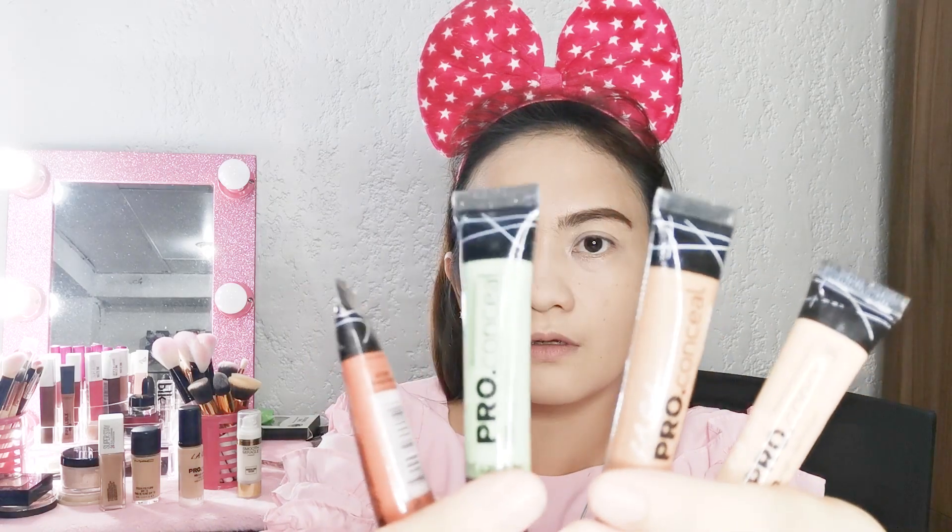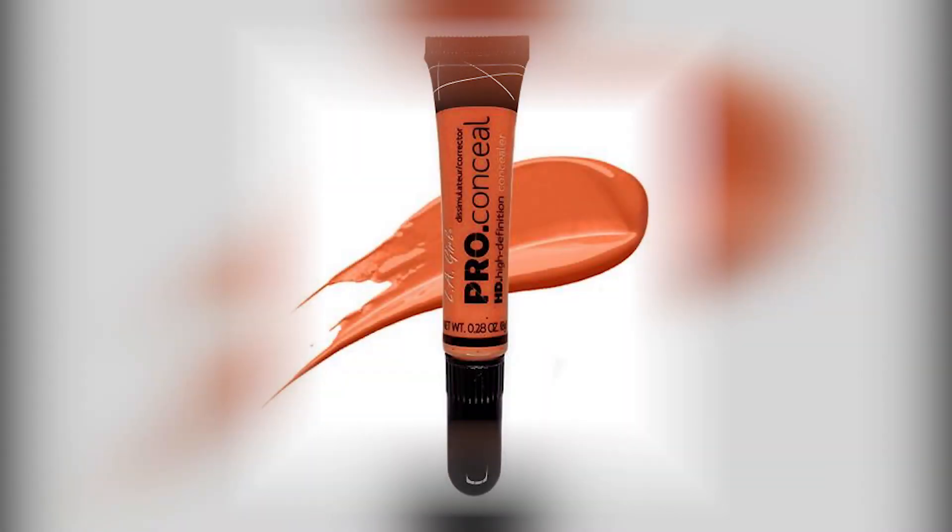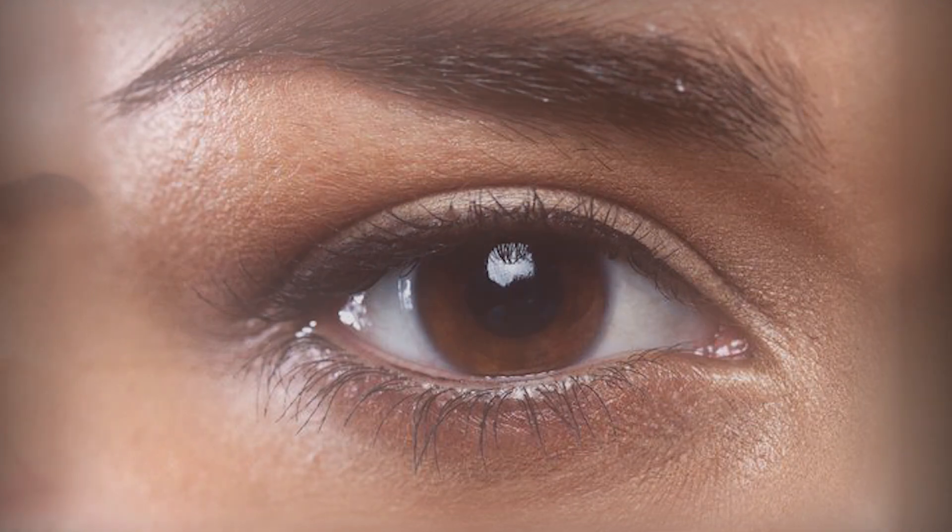Here are my 4 picks for LA Girl Pro Concealer that I prepared for my clients: Orange, Green, Toffee, and Natural. First, this Orange Pro HD Concealer camouflages the appearance of skin imperfections, covers dark circles, and dark acne marks.